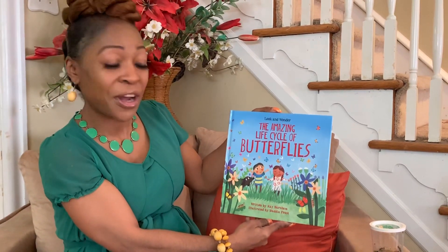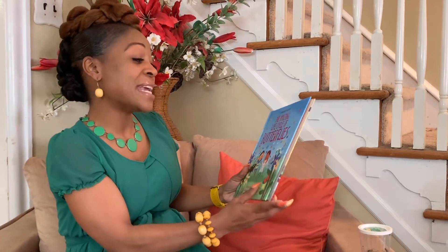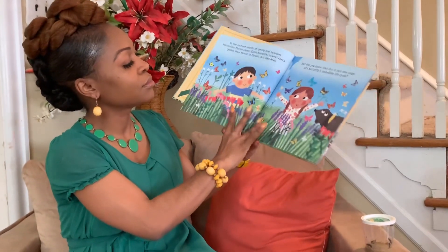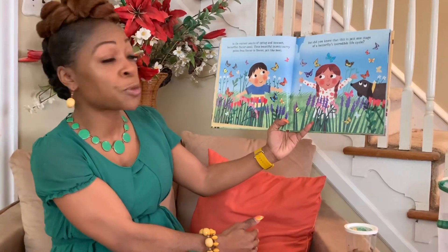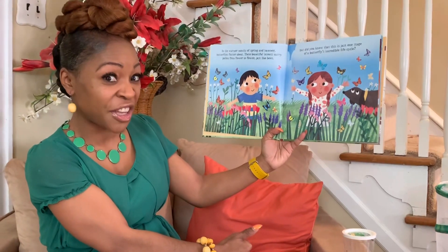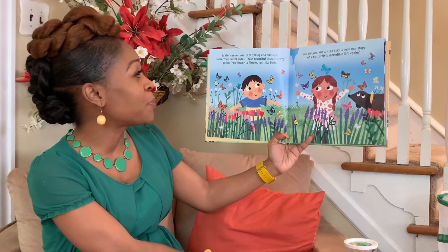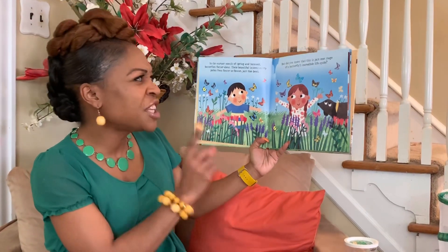It is written by Kay Barham, illustrated by Maddie Frost. 'The Amazing Life Cycle of Butterflies.' In the warmer months of spring and summer, butterflies flutter about. Do you know how to flutter? Can you flutter like a butterfly? Good job! These beautiful insects carry pollen from flower to flower, just like bees.